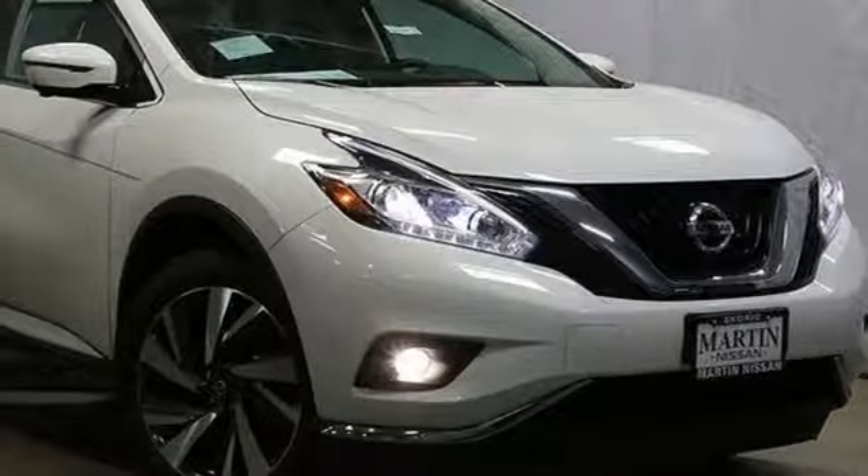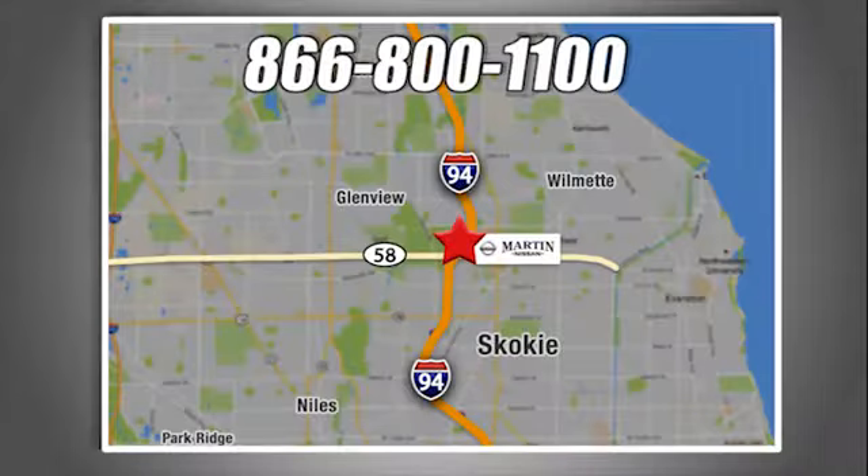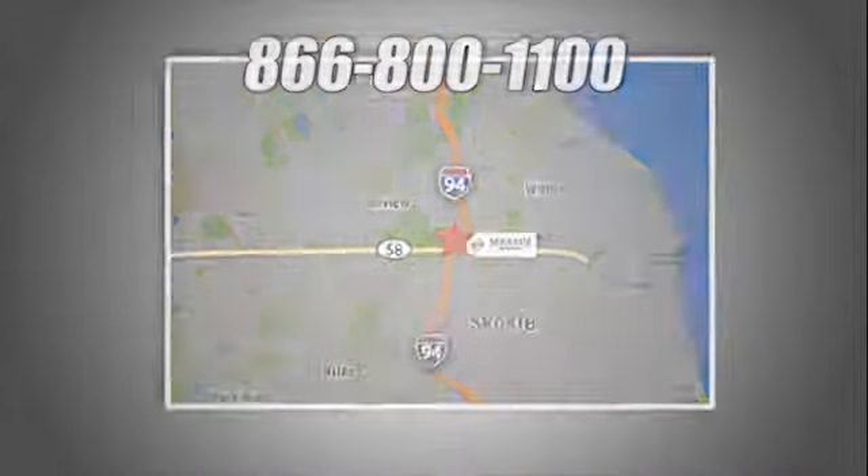Driving is believing. Test drive it today. We're conveniently located at 5240 Golf Road in Skokie, Illinois.